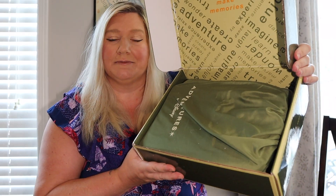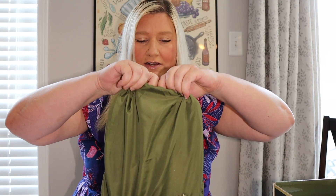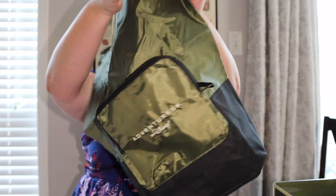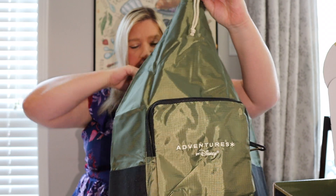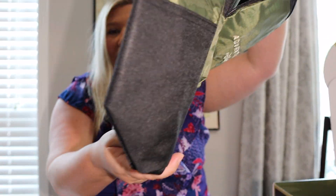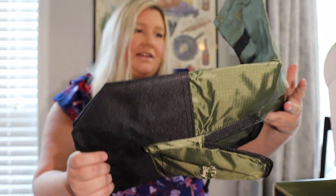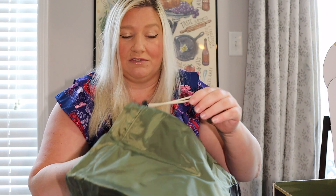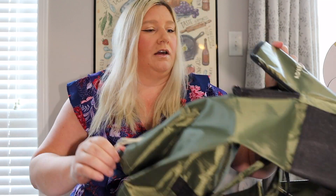It looks like we have a couple of goodies in here. There's a little string bag — what is inside? Oh nice, it looks like a rather large backpack! It looks fairly waterproof, so that's awesome. It says Adventures by Disney on the front and has the Adventures by Disney collection emblem on the back. That looks like something that would be super useful on our trip, so I will probably be taking this one along.